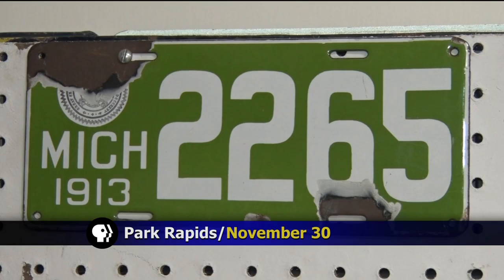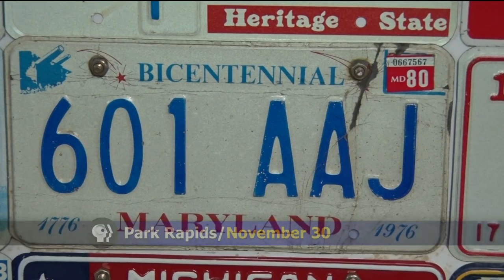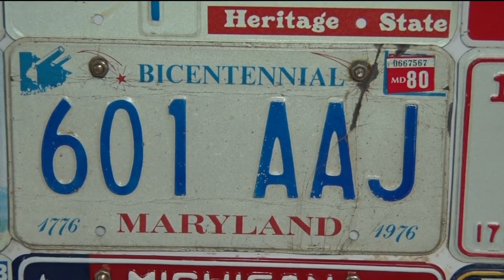He was 10 years old when he started his collection. His basement is full of license plates from all over the world and several countries. The retired chemistry teacher turned his hobby into an exhibition. Hedy Clotter has the story. Calvin Torminen started collecting license plates when he was 10 years old, and his collection has grown to more than 2,000 plates.